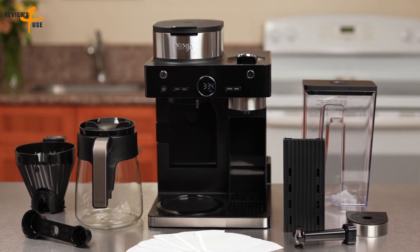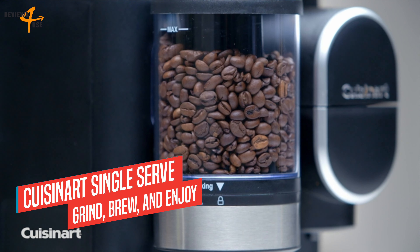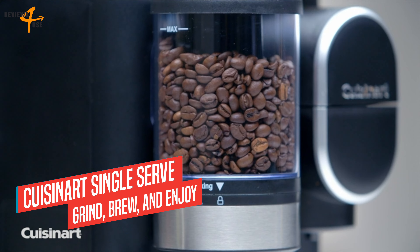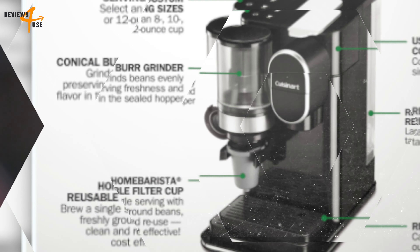Hey everyone and welcome back to the channel, Reviews for Use, your one-stop shop for honest and informative product reviews. Today we're diving into the exciting world of coffee makers, so sit back, grab your favorite beverage, and let's dive in.